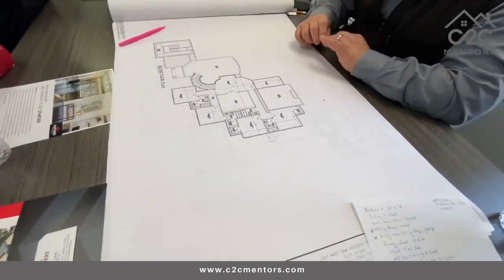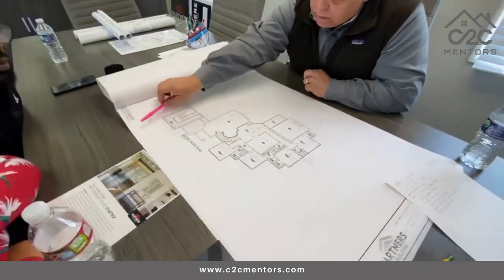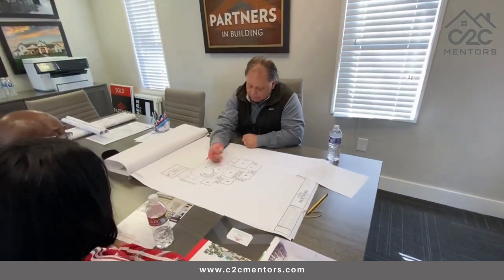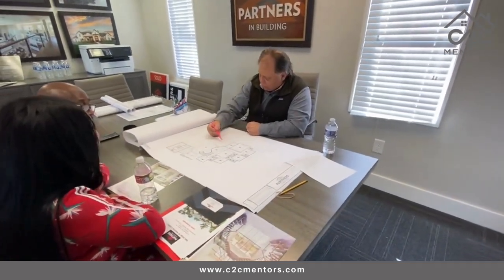If you walk through the game room, we have the balcony, and the balcony overlooks this area where you'd probably put your pool.